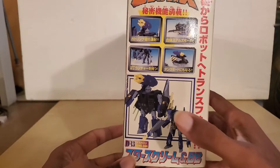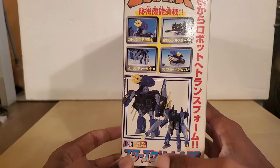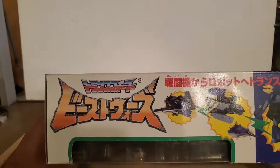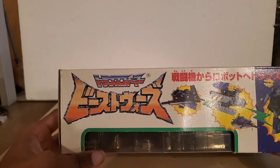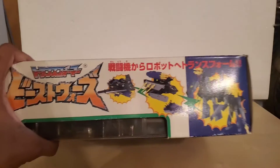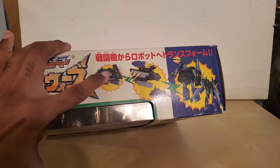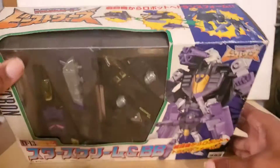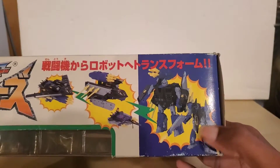On the other side we have BB and Smokescreen on the bottom. BB is a triple changer, which we'll get into in a second.